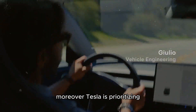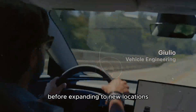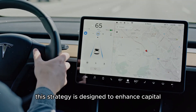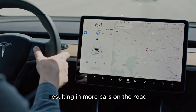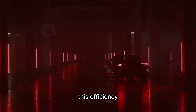Tesla is prioritizing maximizing production capacity at existing facilities before expanding to new locations. This strategy is designed to enhance capital expenditure efficiency and optimize the use of installed capacity, ensuring that every investment is well utilized, resulting in more cars on the road and reduced production costs. This efficiency could also lead to more affordable prices for consumers.